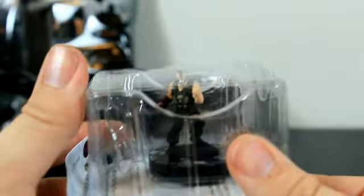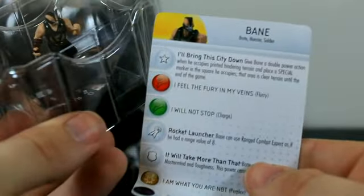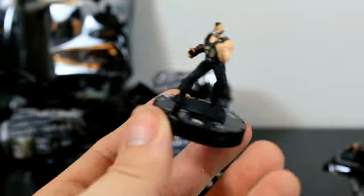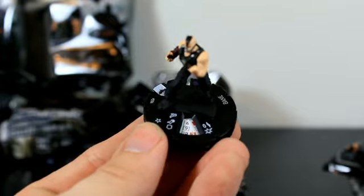We got our first Bane figure — very awesome. Let's see which one this is. It's 204. Here's the Bane — definitely the new look from the movie. Let's continue on with this.